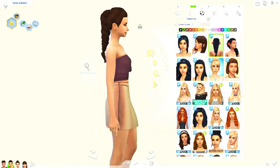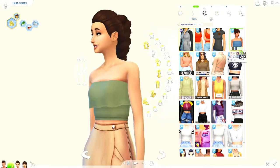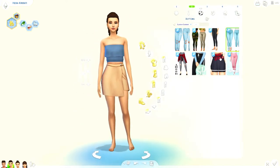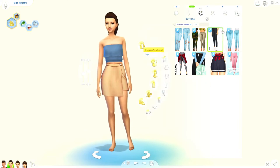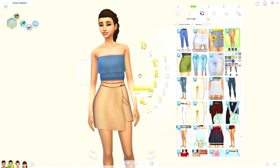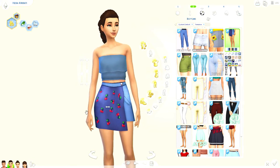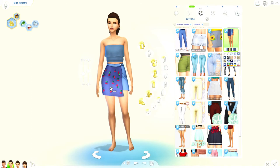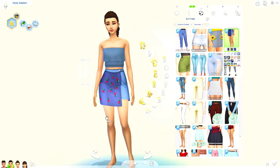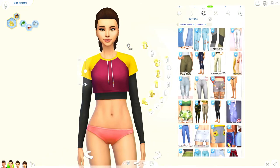Moving on to informal and athletic wear. This is a new top that comes in some really pretty colors and has a cute little bow in the back. Then there's this skirt — I'm not really sure how I feel about it honestly; it looks like a thin line between alpha CC and Maxis Match. But it still works, and I really like the one with the cherries on it — that one's my favorite and I'll definitely be using it.